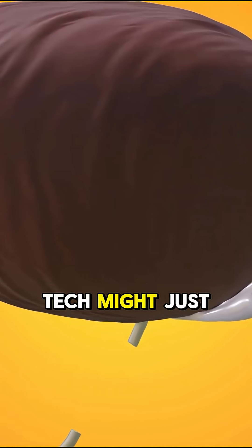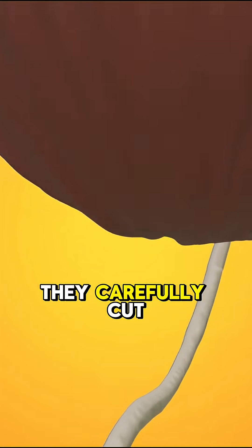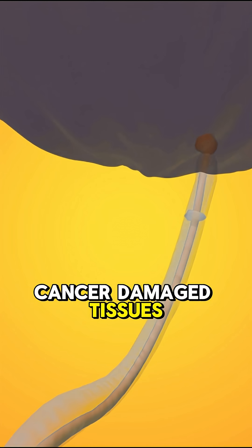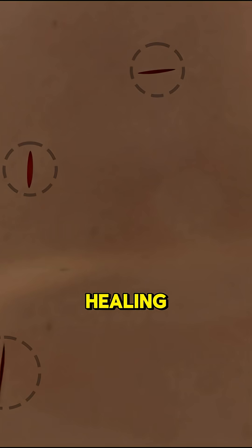The surgeon sits at a console and controls robotic arms like a video game, but this game saves lives. They carefully cut out the prostate and sometimes nearby cancer-damaged tissues too. Then they stitch the bladder and urethra back together and insert a catheter so you can pee while healing.